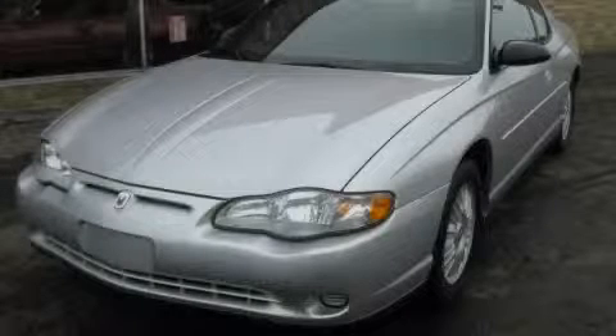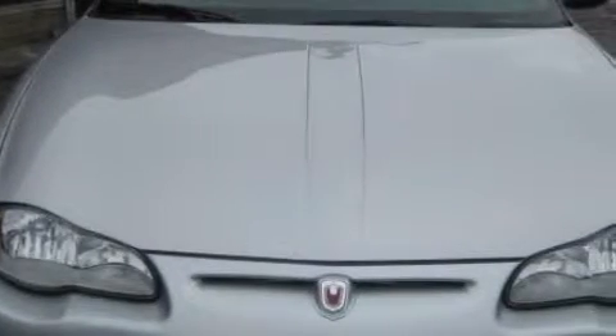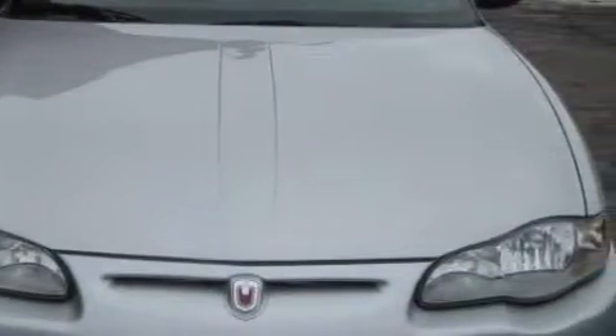This is a 2000 Chevrolet Monte Carlo. Among the many superb features on this Chevrolet there are a sunroof, power windows, a CD player, an anti-lock braking system, a security system, and this vehicle has just over 80,000 miles.